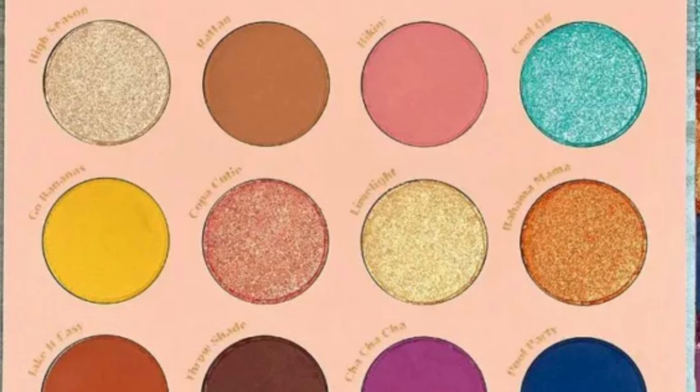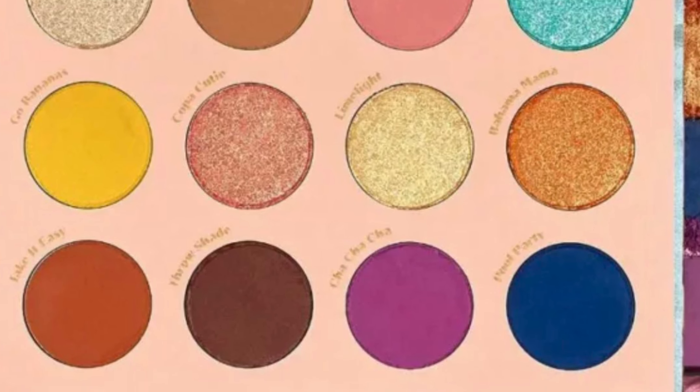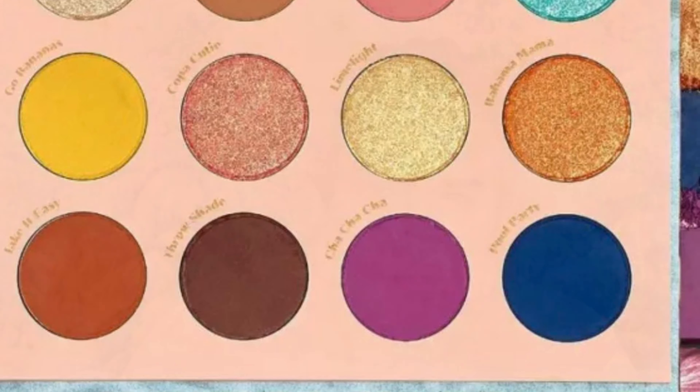This is also the palette that I have on my eyes today. The Lore box is $23 a month. You're guaranteed over $100 worth of value in it and at least three full-size items. So let's get into some of these spoilers and see what they say about the box.